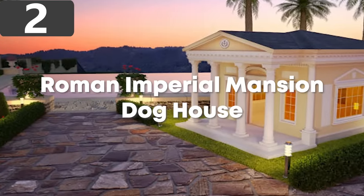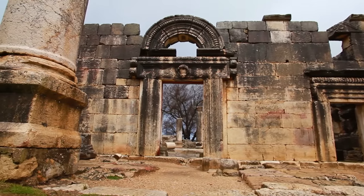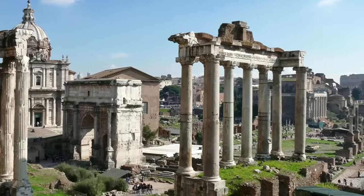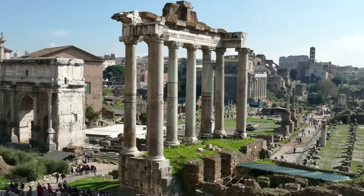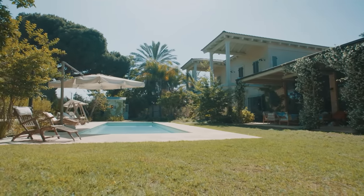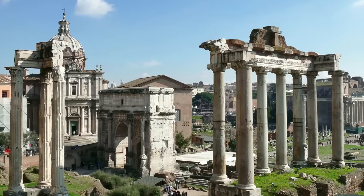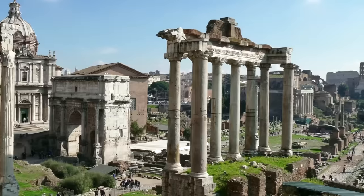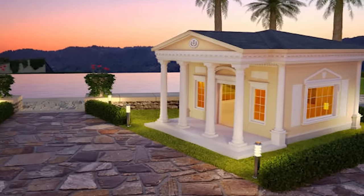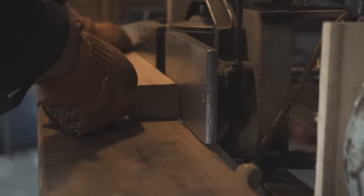Number 2: The Roman Imperial Mansion Doghouse. The Romans were well ahead of their time and developed building techniques that still influence designs to this day. If you've got plenty of space in your backyard and always wanted your own piece of Roman architecture, you might be interested in the Roman Imperial Mansion Doghouse. This incredible structure features the pillars, straight edges, and motifs associated with Roman design. It's made up of 1,492 individually crafted parts, representing at least 863 man-hours of work, with everything custom-designed to fit your exact specification.